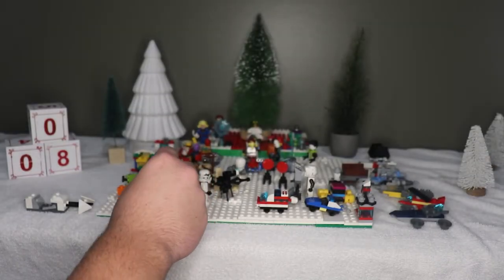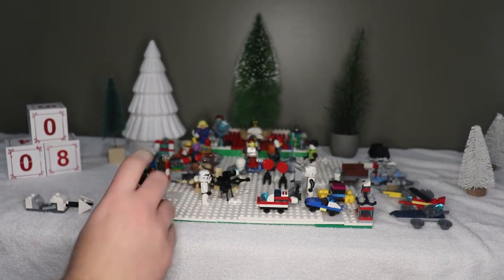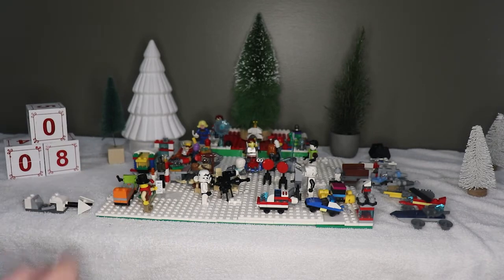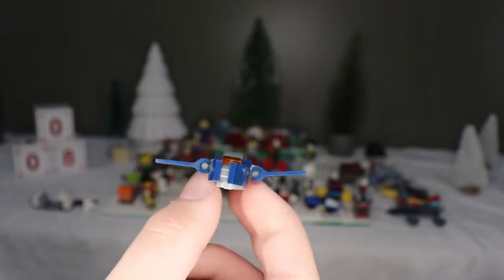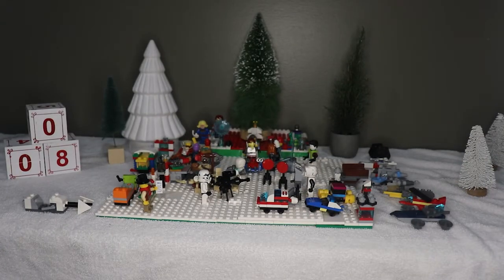The next best build is the Quinjet. I had fun putting this together, but not as much fun as the last one, which you'll see in a second. I almost dropped it — we're going to put that over here with the other ship.